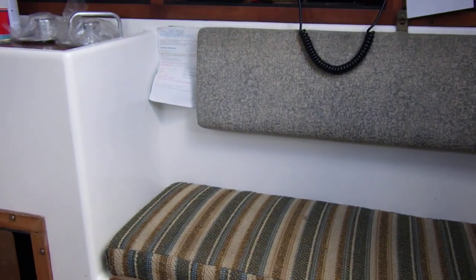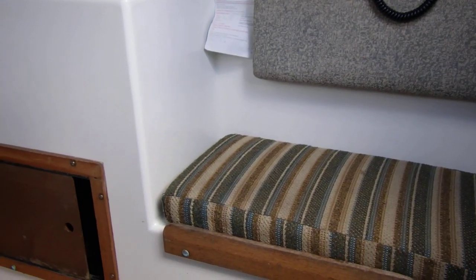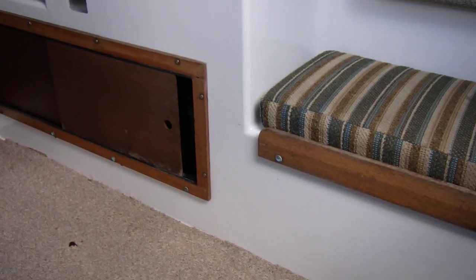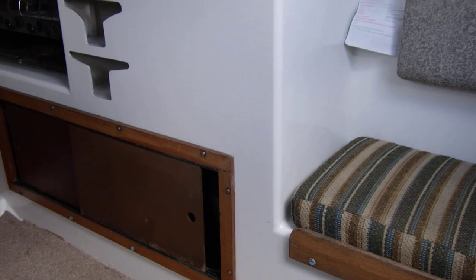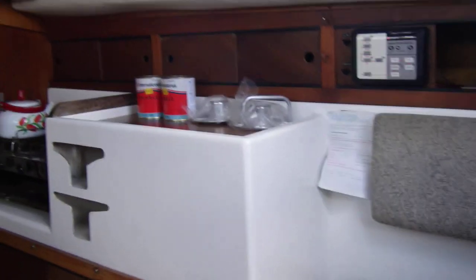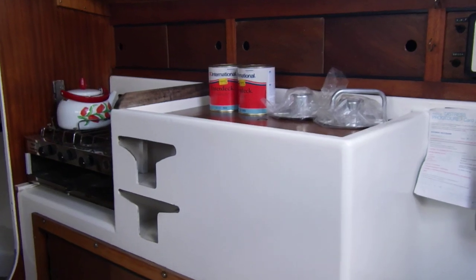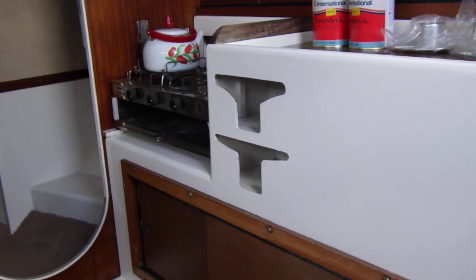Hi, this is Boatshed Cornwall on board Westerly Centaur, giving you an inboard tour of this little yacht. I'm sat on the port side of the saloon but I'm showing you the galley.